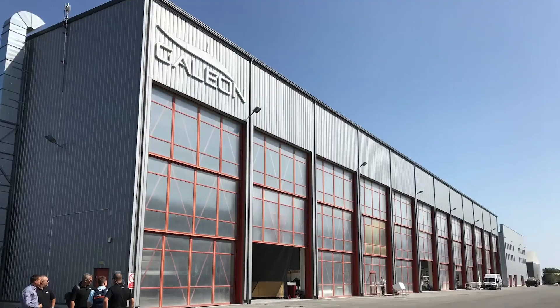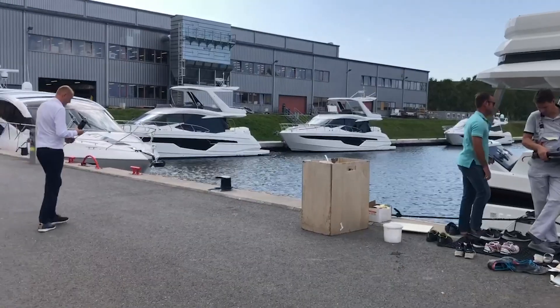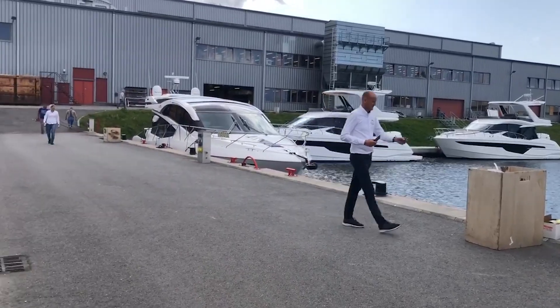Hi, I'm Bob Burke with MarineMax. We're at the Galeon Yachts factory in Straszyn, Poland, which is just outside of Gdansk.